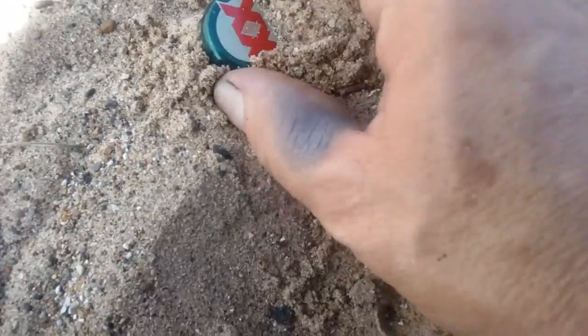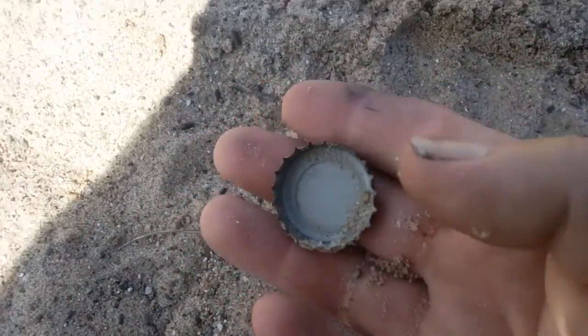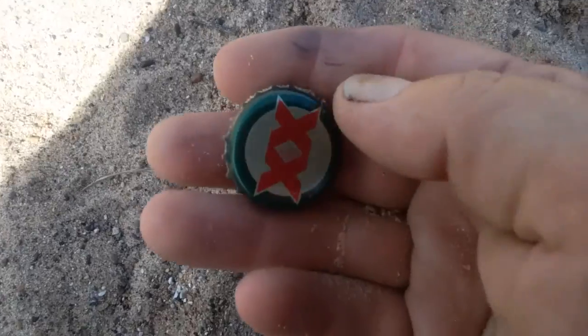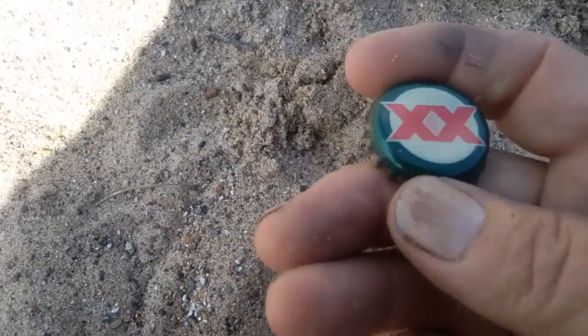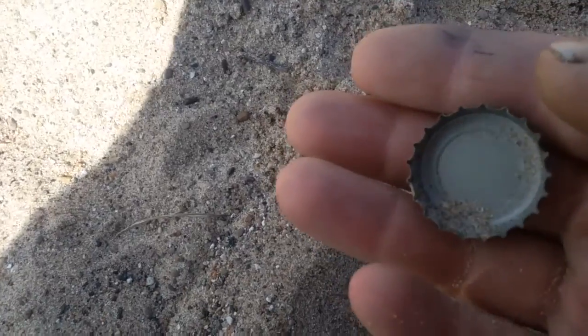Bottle cap — of course we got a bottle cap, what else would it be? If you guys ever do beaches, pick up the bottle caps and pull tabs or anything else that would hurt kids' feet when they're running around barefoot. Why people leave these here I don't know — kids run on it and get hurt. So anytime I see bottle caps I pick them up. What I lack in finding treasure I make up by being a humanitarian and cleaning the beach.